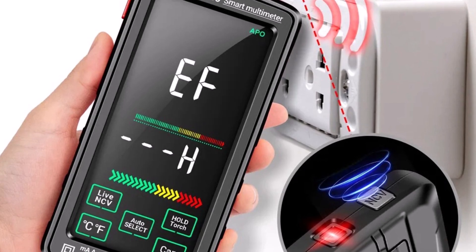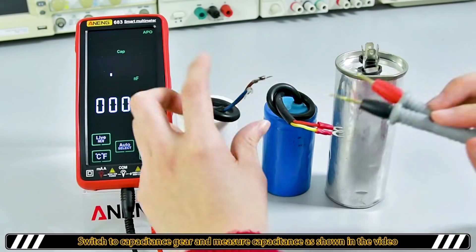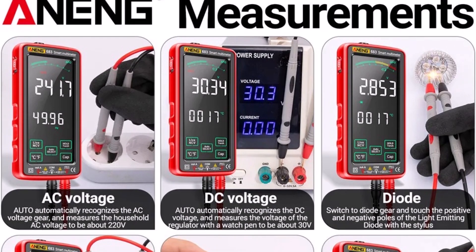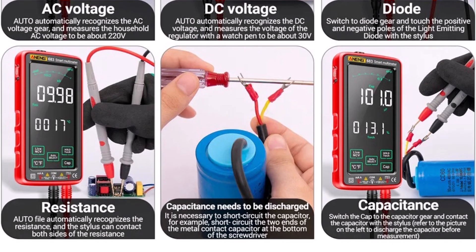Its rechargeable battery eliminates the hassle of constantly replacing cells, and the compact design makes it portable and convenient to carry. The Aning 683 is a solid choice for anyone needing a reliable, smart, and accurate multimeter. It's perfect for electricians, technicians, and serious hobbyists who want precision and ease of use in one device.